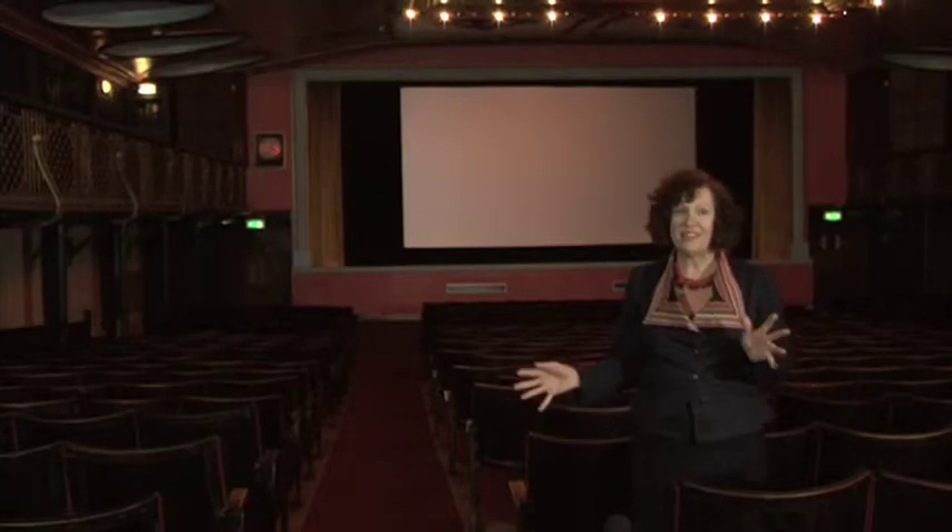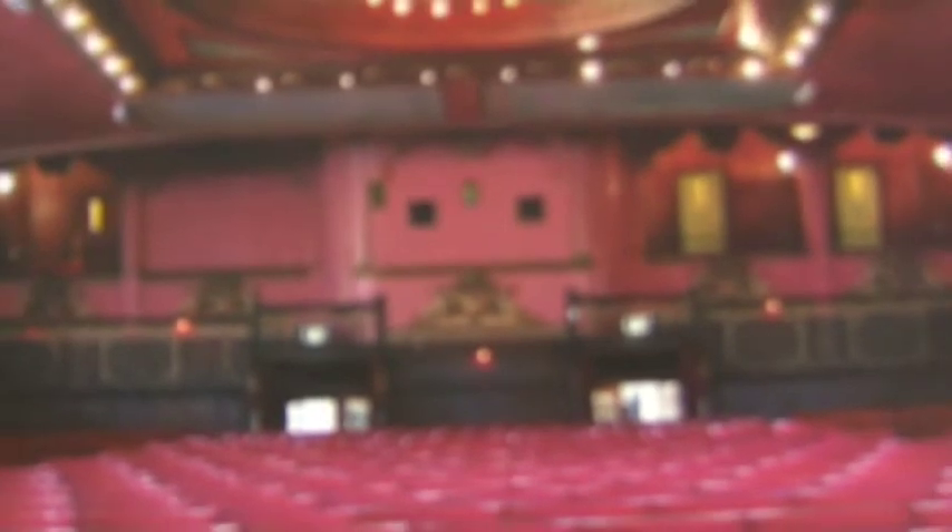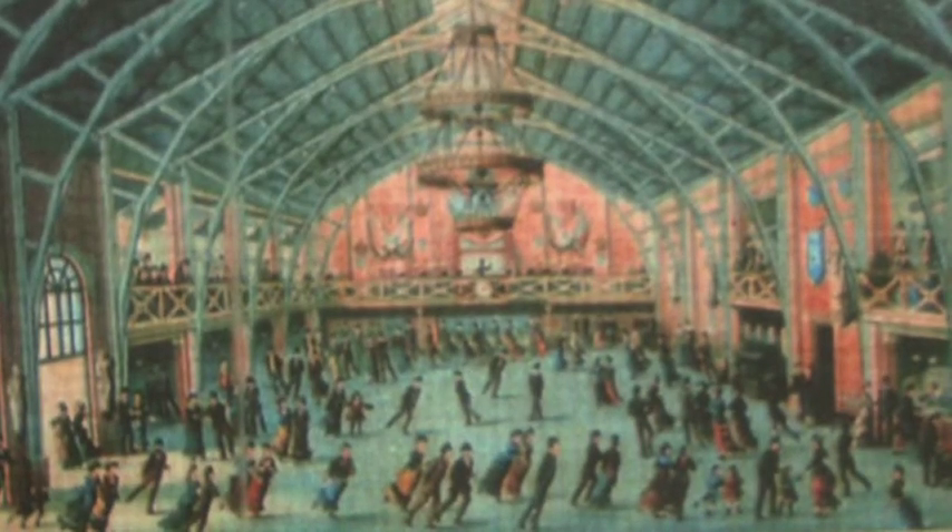We're now standing in this fantastic auditorium. Those galleries were first there in 1911 when it was a skating rink, and this was changed in 1921 when cinema became really fashionable.